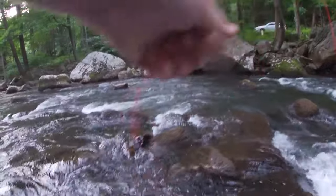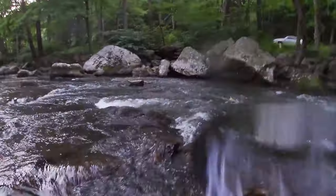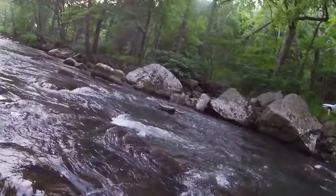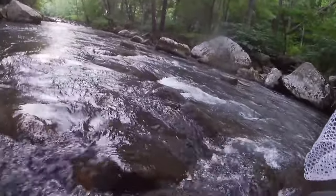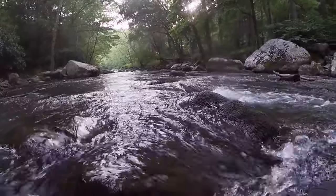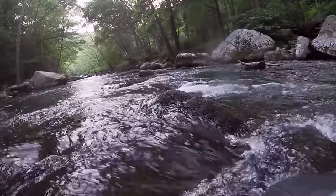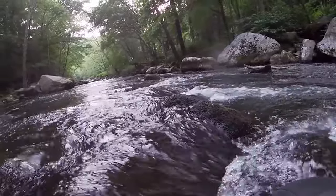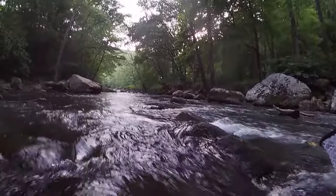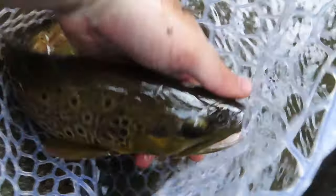Fish on! We just caught this beast of a brown — gorgeous colors on him. We'll take a look once he calms down.